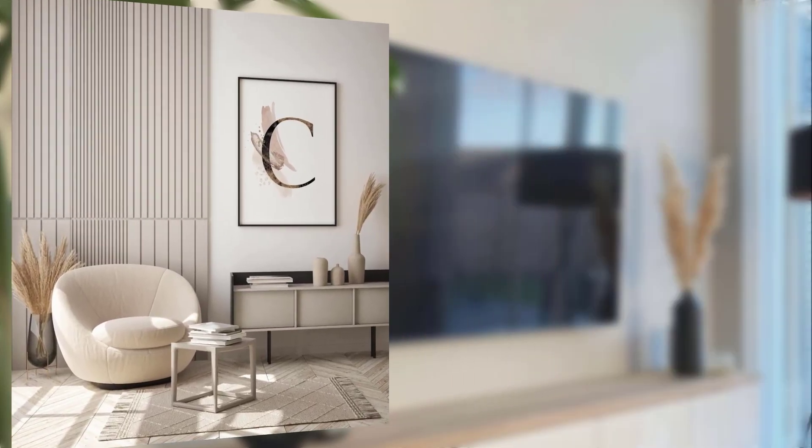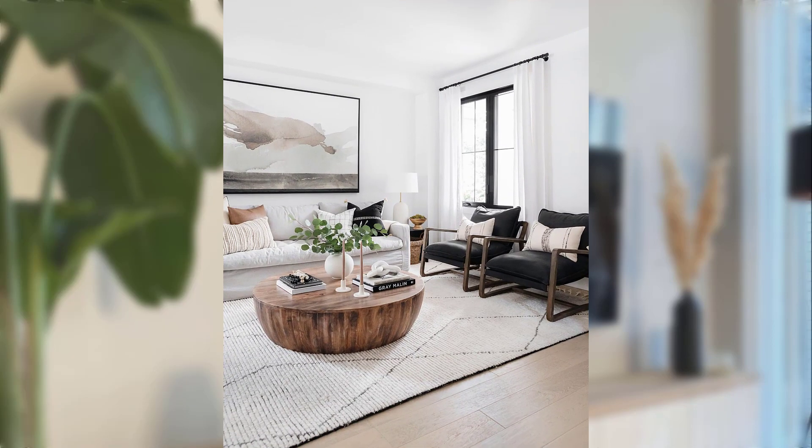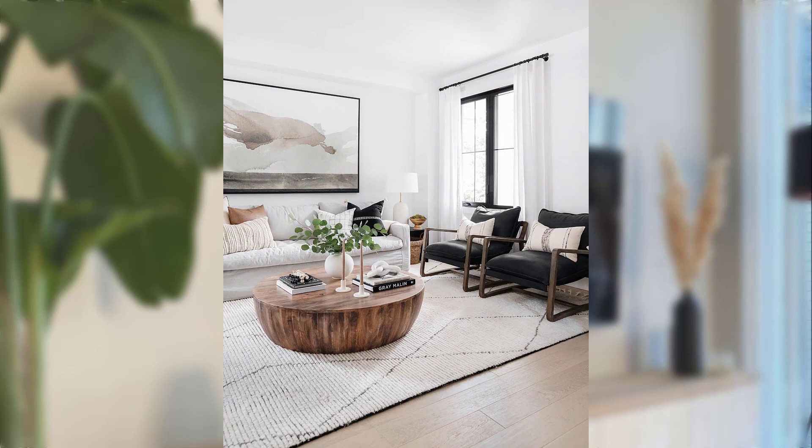Point number nine: serene bedroom for relaxation. Bedrooms in Scandinavian minimalism are designed for relaxation and a good night's sleep. They keep things simple and uncluttered, with cozy bedding, natural textures, and soft lighting — a peaceful place to unwind.